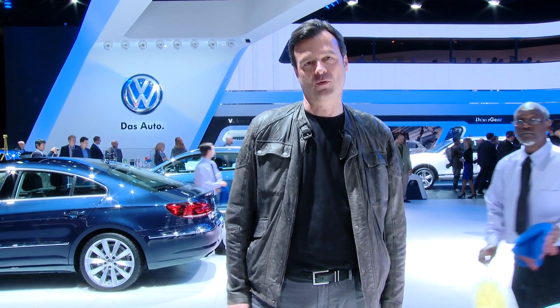German car brands enjoy strong reputations in the USA, though Volkswagen would still like to see some improvement. The arrival of the Detroit Motor Show in the new year is just right for the exciting new products made in Wolfsburg.